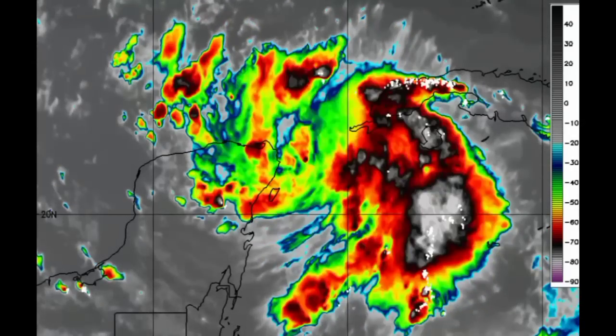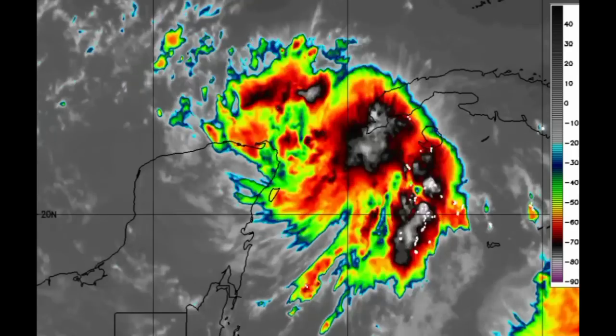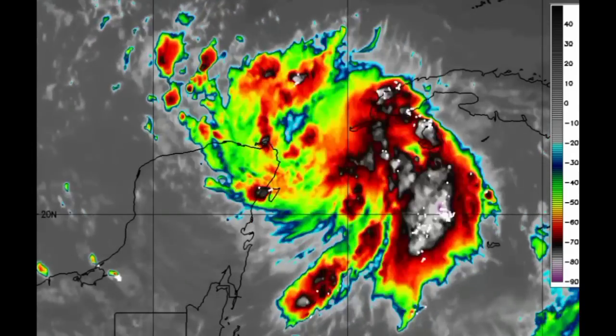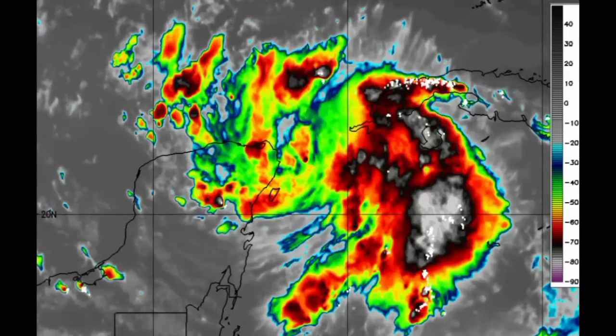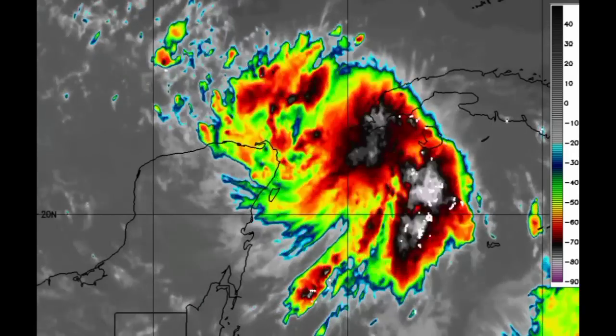There is a new tropical depression located in the northwestern Caribbean that has prompted watches and warnings, and it is likely that it will become a hurricane, potentially a major hurricane. In this video, I will be breaking down all you should know about this, along with our other systems across the Atlantic.